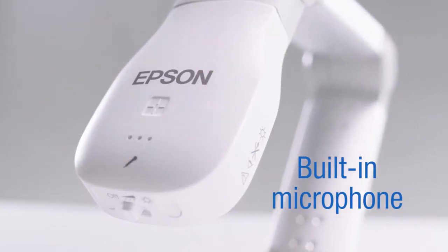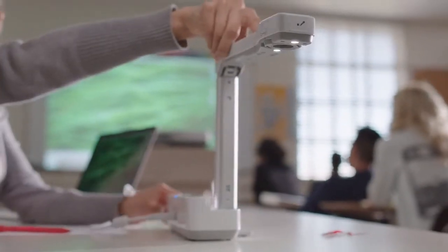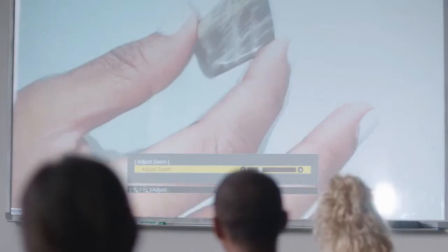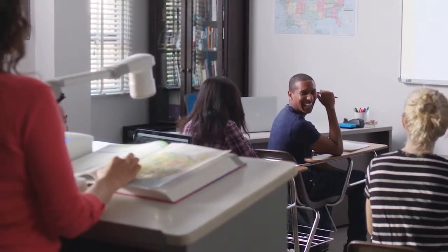In addition, the LED light feature on the camera allows for more engaging content. With Epson document cameras, teachers can delve deeper into content — from 3D objects, text on pages, maps, and microscopic material, to recording their videos.